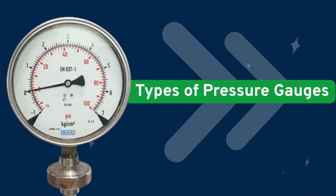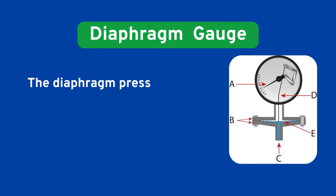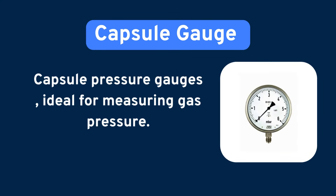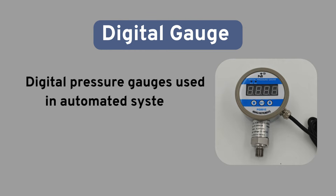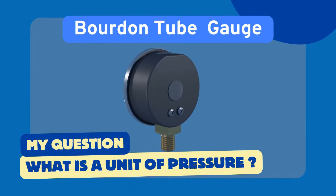Now let's look at the types of pressure gauges. The Bourdon Tube Gauge — the most commonly used. The Diaphragm Gauge, for low-pressure applications. The Capsule Gauge, ideal for measuring gas pressure. And the Digital Gauge, used in automated systems. In this video, we'll focus on the Bourdon Tube type, used in nearly 90% of all mechanical gauges.